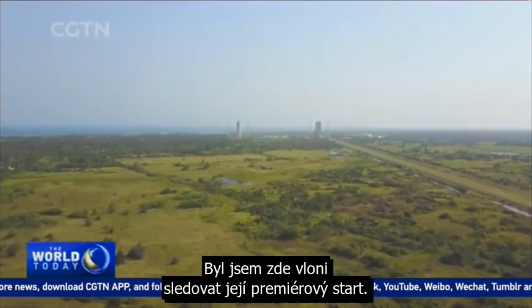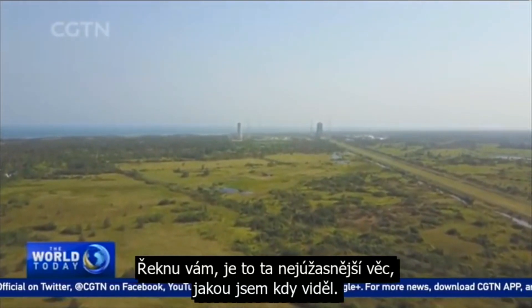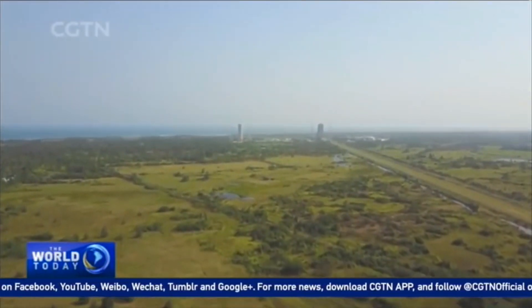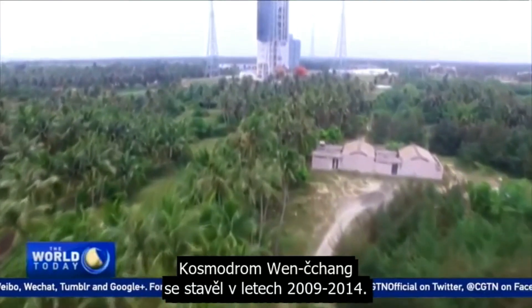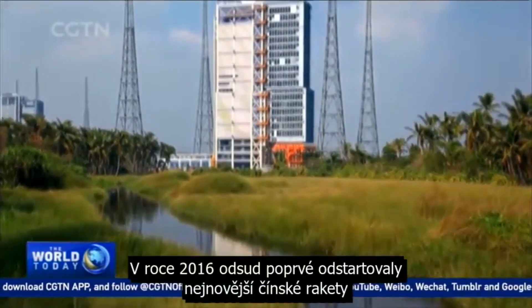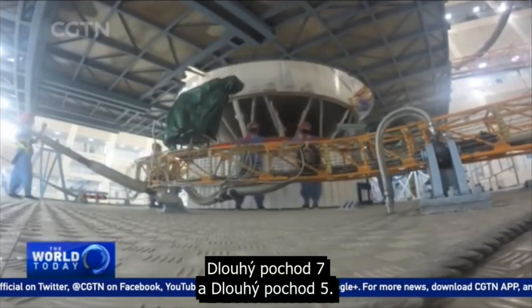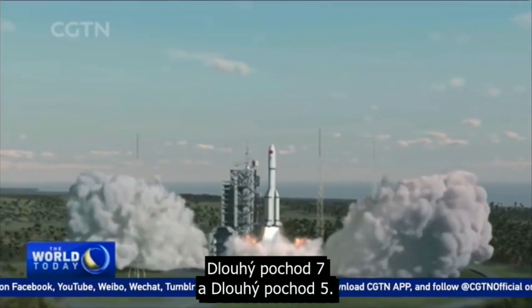I was here last year to witness its maiden launch, and I can tell you it's the most amazing thing I've ever seen. The Wenchang Space Launch Center, or WSLC, was constructed from 2009 to 2014. In 2016, China's latest rockets, Long March 7 and Long March 5, both made their maiden flights from here.